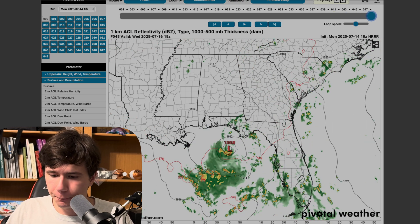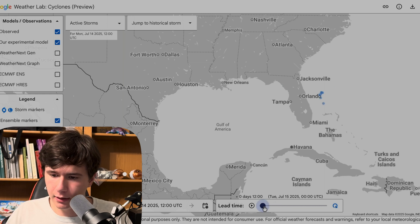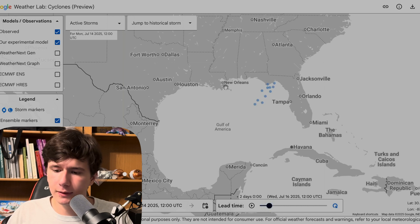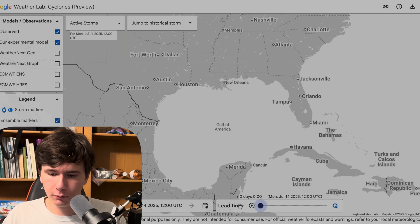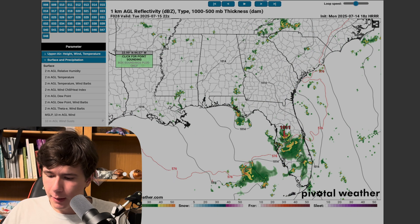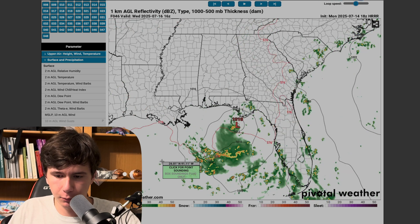If we look at the Google AI model, you can see we've got a few tracks here — and that's kind of what the HRRR is showing. Right now, what it looks like is this low pressure point is going to go out over the Gulf. So I'm pretty sure that's what's going to happen at this point.